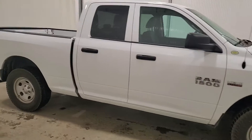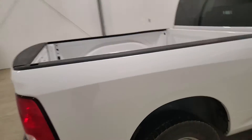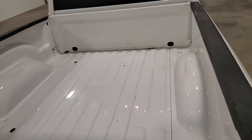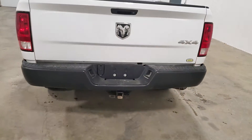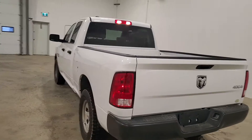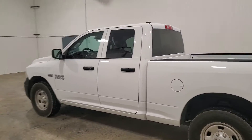Quad cab — it's got the smaller rear door. 6.5 foot box, and the box is brand new inside. It does have a trailer hitch for towing. 5.7 litre Hemi, automatic transmission.